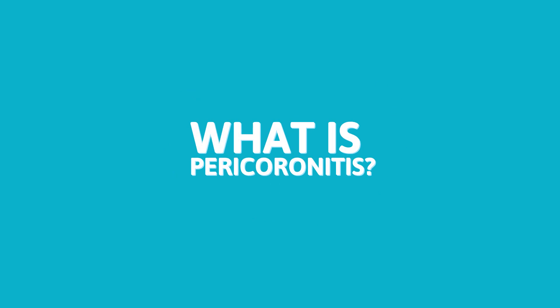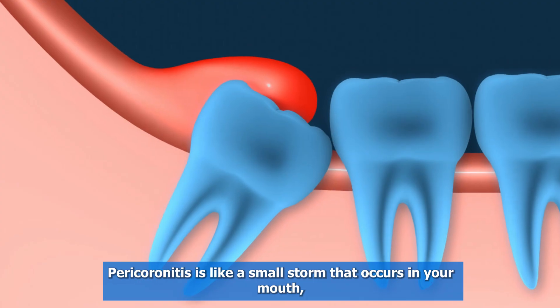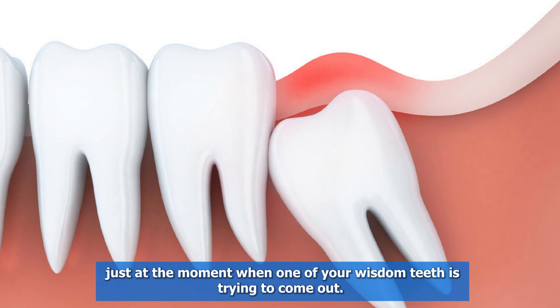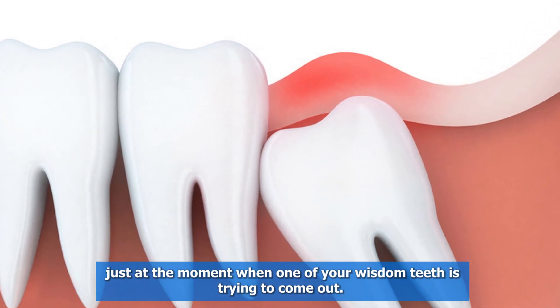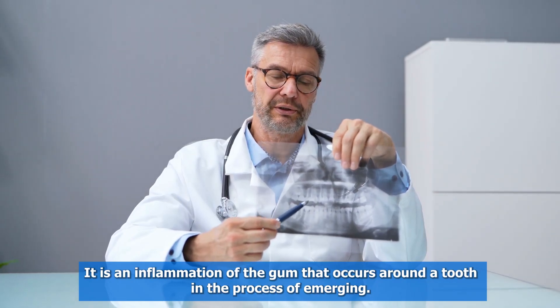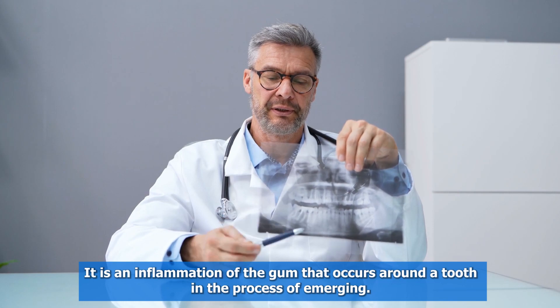What is pericoronitis? Pericoronitis is like a small storm that occurs in your mouth just at the moment when one of your wisdom teeth is trying to come out. It is an inflammation of the gum that occurs around a tooth in the process of emerging.